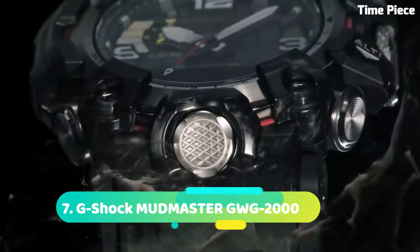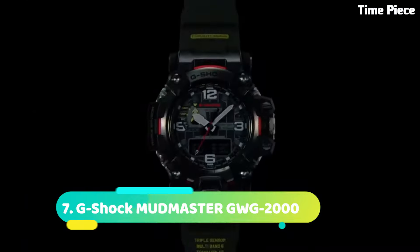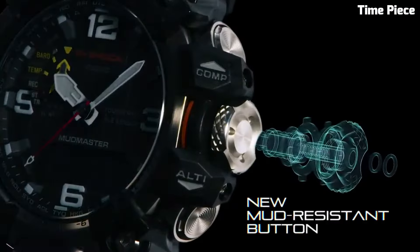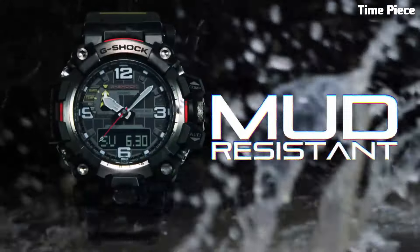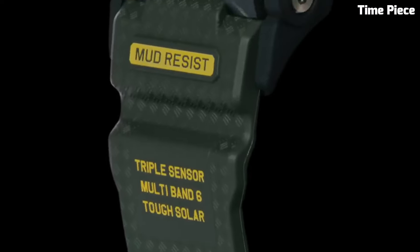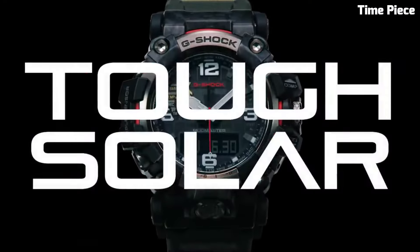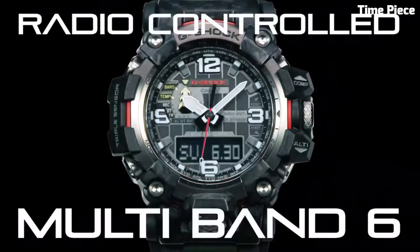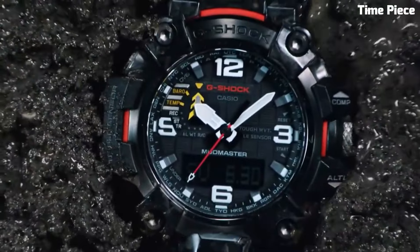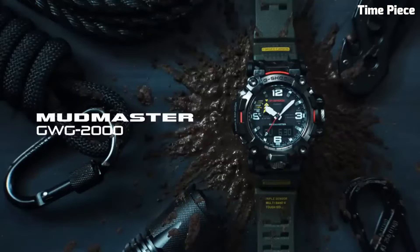Number 7: G-Shock MUDMASTER GWG2000 is a robust and feature-packed watch built to withstand harsh environments. It boasts a mud-resistant construction, protecting it from dirt, mud, and debris. The watch offers multiple sensors including a digital compass, altimeter, barometer, and thermometer, making it ideal for outdoor adventures. It also features solar power charging, radio-controlled timekeeping, and Bluetooth connectivity, with its rugged design, exceptional durability, and advanced functionality. Item shape: round. Display type: analog-digital. Clasp: tang buckle. Case diameter: 5.4 cm. Case thickness: 16.5 mm.